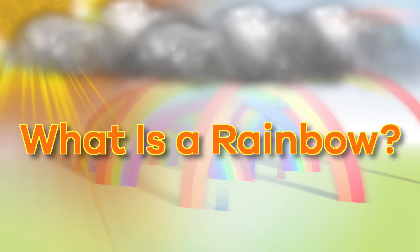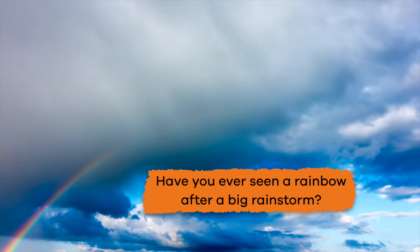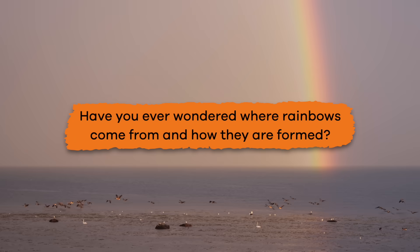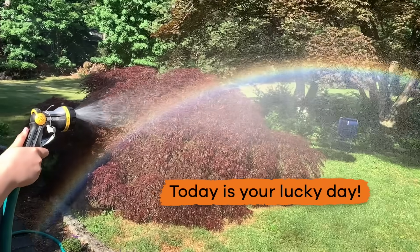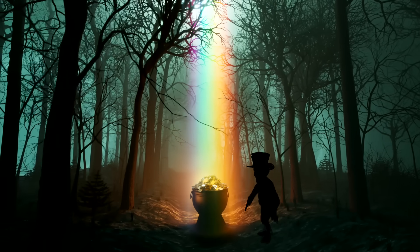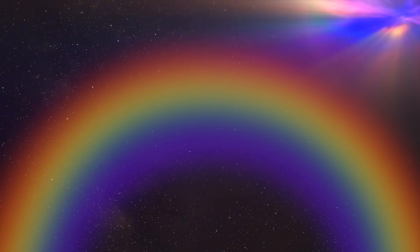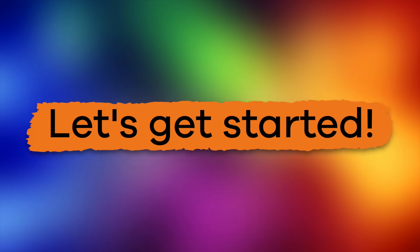What is a rainbow? Have you ever seen a rainbow after a big rainstorm? Have you ever wondered where rainbows come from and how they are formed? Today is your lucky day — and not because there's a leprechaun waiting at the end of the rainbow with a pot of gold. Instead, we are going to learn the real secret about what makes a rainbow and whether or not they really have an end. Let's get started!